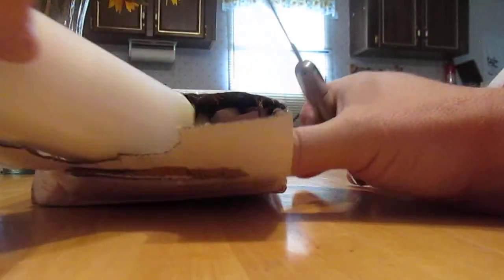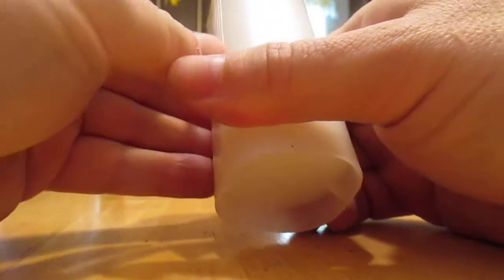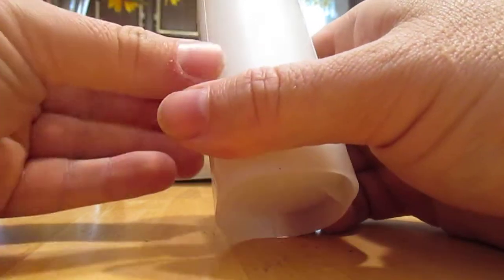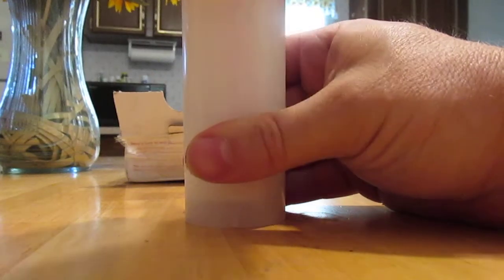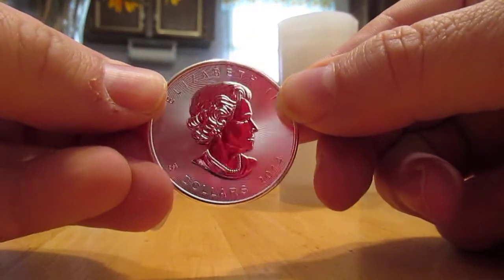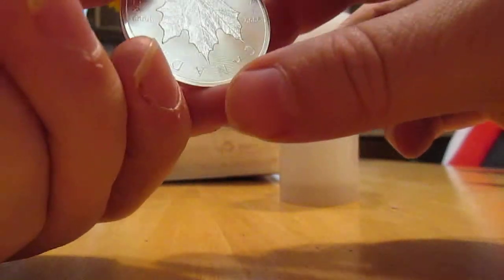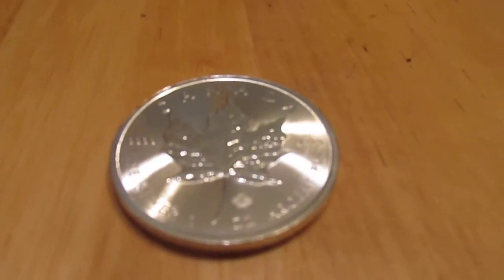Okay, let's see what we have here. It's one of my favorite silver bullions in the whole world. Yep, it's the 2014 Canadian Maple Leaf.